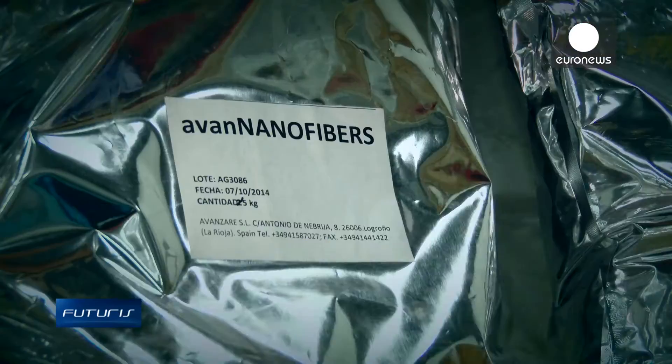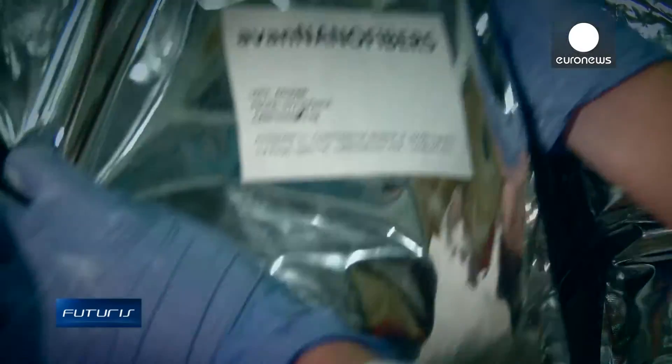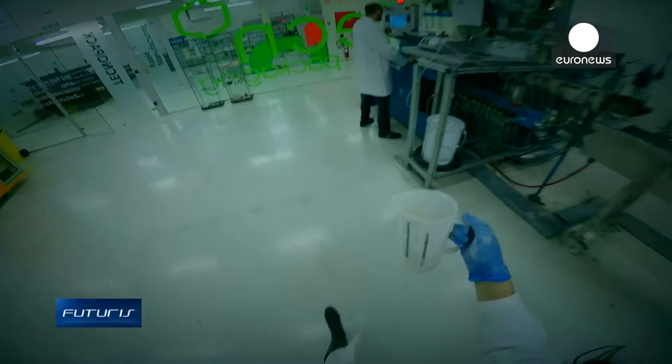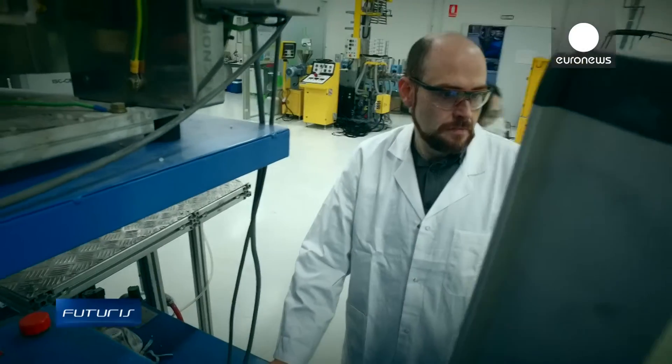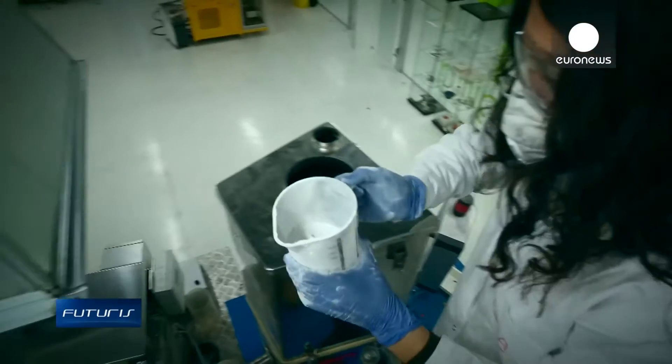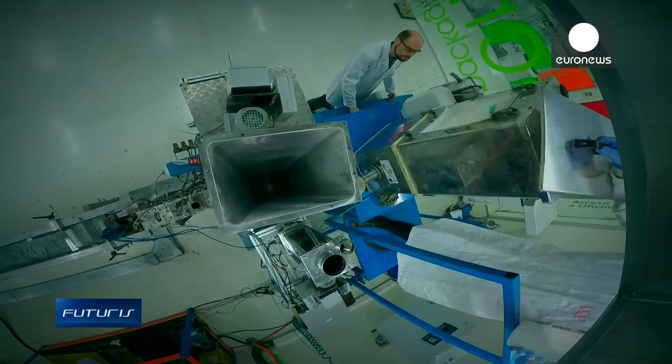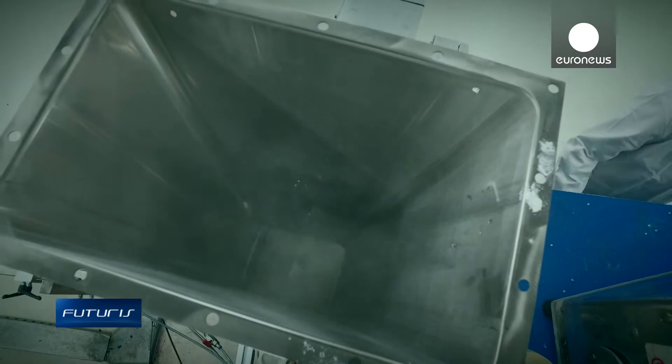Biopolymers extracted from agricultural waste are mixed with nano additives and melted at 200 degrees Celsius. That's the basic recipe for the new bioplastic developed within a European research project. The combination of components makes the new material robust and gives it special features.